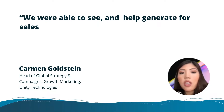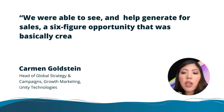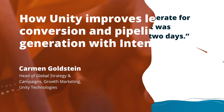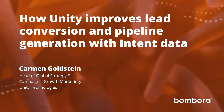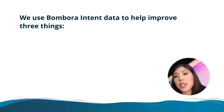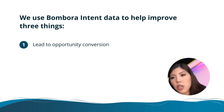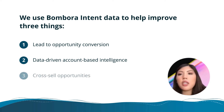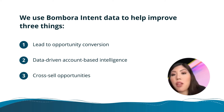We were able to see and help generate for sales a six-figure opportunity that was basically created within the next two days. We use Bombora intent data to help improve three things: lead to opportunity conversion, data-driven account-based intelligence, and cross-sell opportunities because we sell a lot of products.